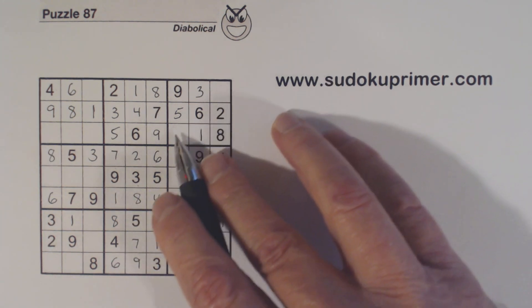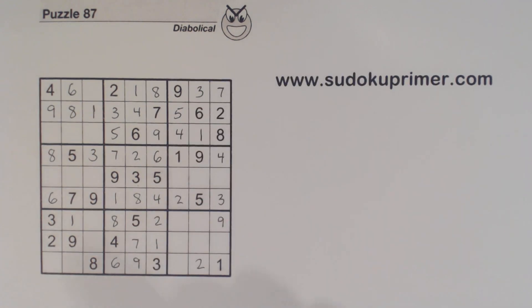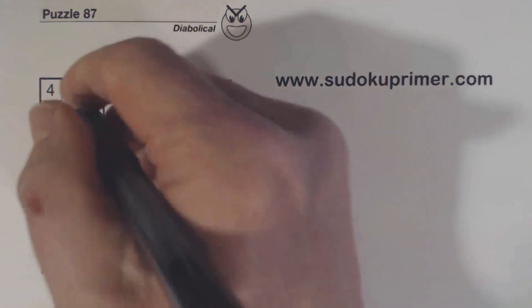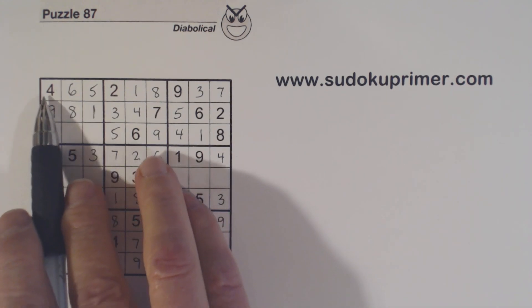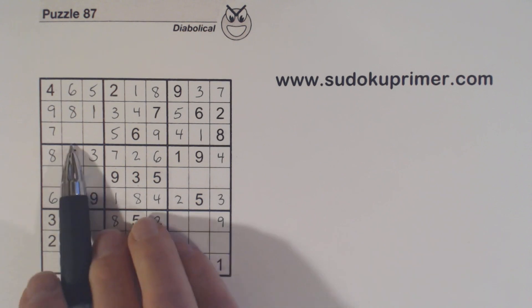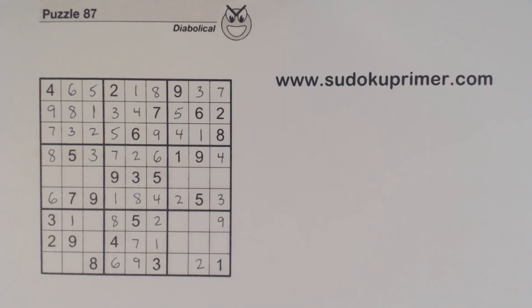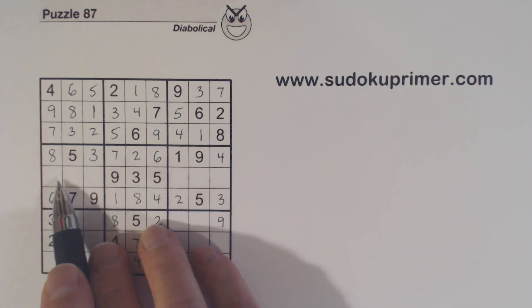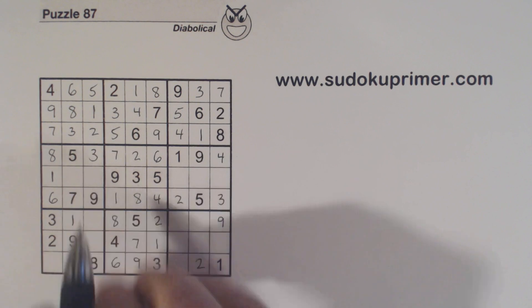Now we're only missing a 4 and a 7 here — there's a 4 there. We're only missing one number in this row here, and there are 5-7 twins, so we know that's a 5. What are we missing here? 2, 3, 7. There's a 2 and 3 there, so that's a 7. There's a 3, so that's a 3, and that's a 2. And remember our 2-4 twins here — we've got just a 1 left there, so that's a 1. And with the 2 there, we can solve those 2-4 twins.